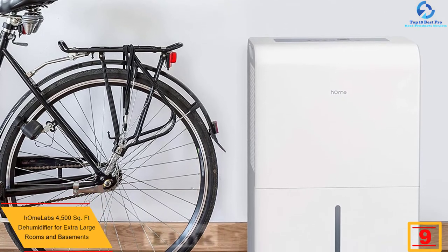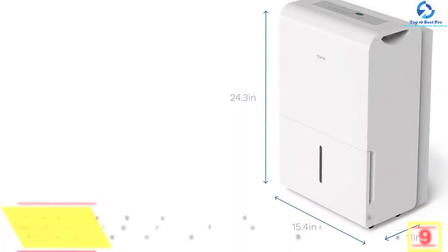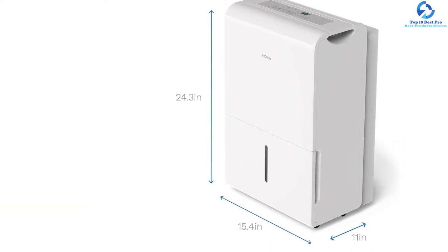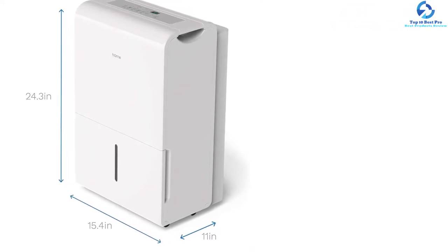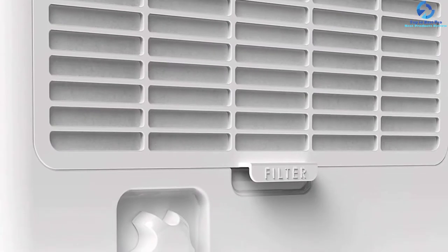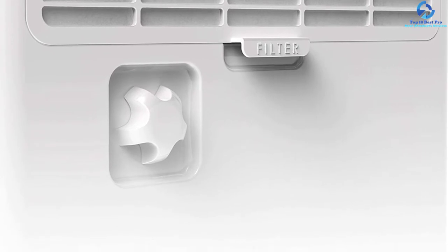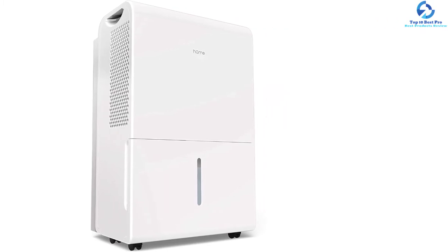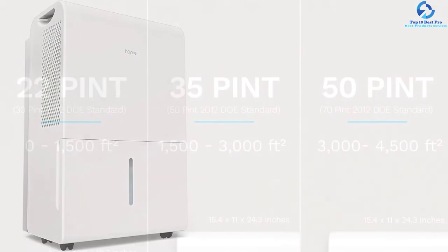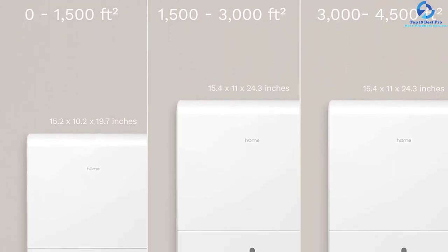At number nine, we have the Home Labs 4500 sq ft dehumidifier for extra large rooms and basements. It covers 4500 sq ft and comes with a 1.8-gallon water tank capacity, removing up to 50 pints from the air daily. Designed with a modernistic look with built-in wheels and handle, it has a quiet fan and durability backed by two years of limited warranty. You can adjust the moisture level and run it on a 24-hour cycle until the tank is full, after which the machine turns off automatically, helping you save on electricity.